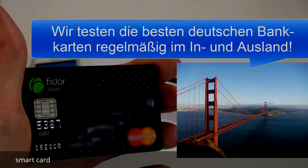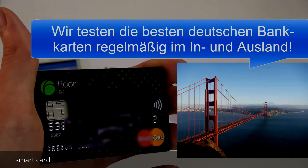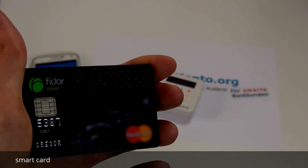Das werden wir übrigens in einem der nächsten Videos zeigen. Wenn Sie Fragen haben zur Zahlung mit der Smartcard, einfach gerne in das Kommentarfeld direkt unter dem Videoclip eingeben — soweit ich kann, beantworte ich die sehr gerne. Vielen Dank für Ihre Aufmerksamkeit in diesem Videoclip und wenn er Ihnen gefallen hat, würde ich mich sehr freuen über eine positive Bewertung. Dankeschön!